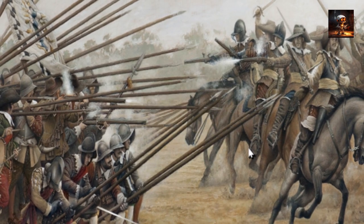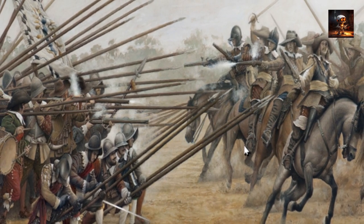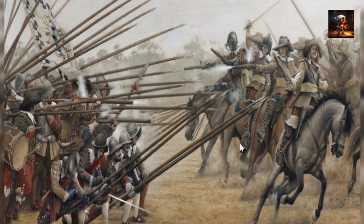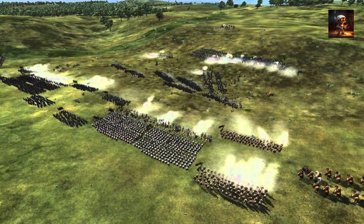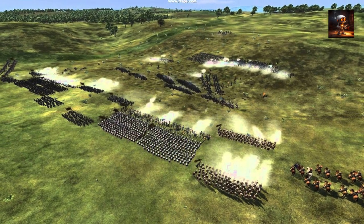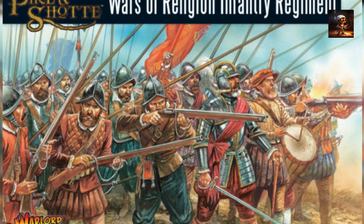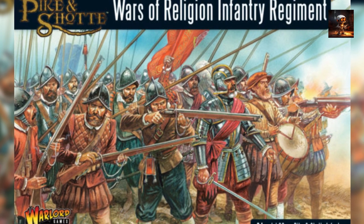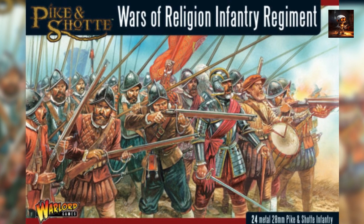The pike and shot formation became a dominant force on European battlefields during the 16th and 17th centuries, notably during the Thirty Years' War. This tactic required disciplined coordination between pikemen and musketeers, with the pikes forming a protective hedge against cavalry while the muskets provided cover fire. The success of this combined arms approach revolutionized infantry warfare, emphasizing versatility and adaptability. The pike and shot formation influenced military tactics until the widespread adoption of more advanced firearms in later centuries.